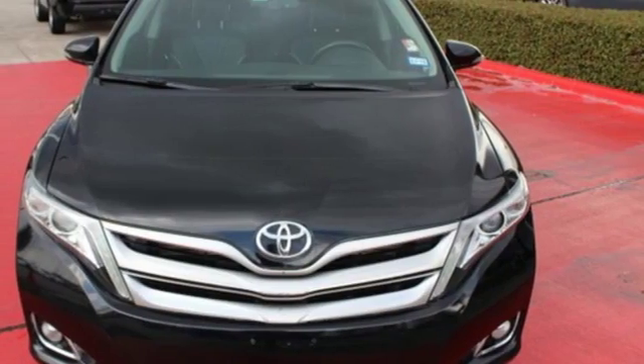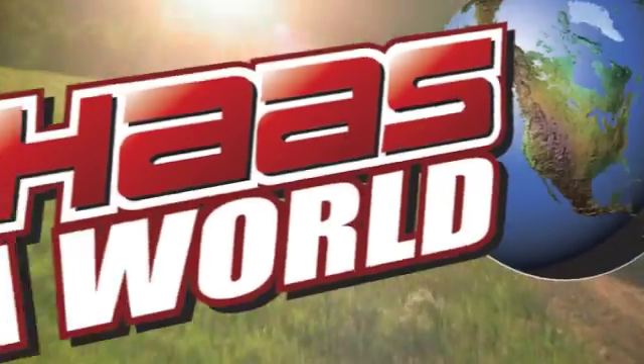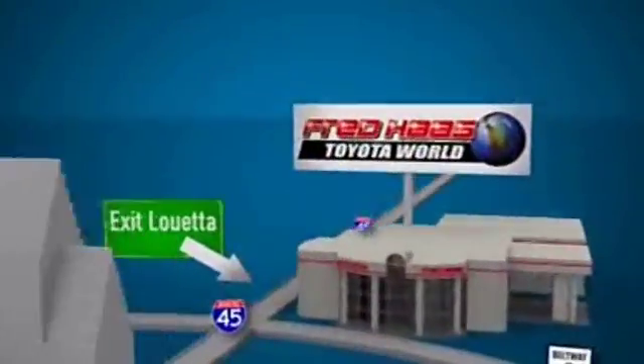See this versatile 2013 Venza for yourself today. Fred Haas Toyota World has been a hallmark of our community for more than 40 years, easy to find on I-45 North at Luetta, just two miles north of 1960.